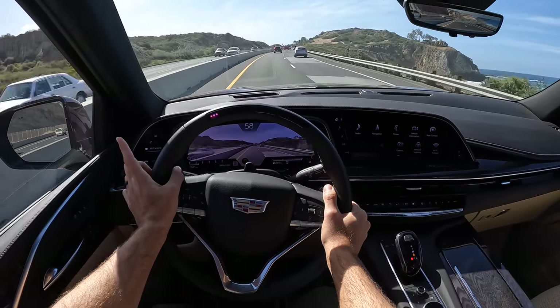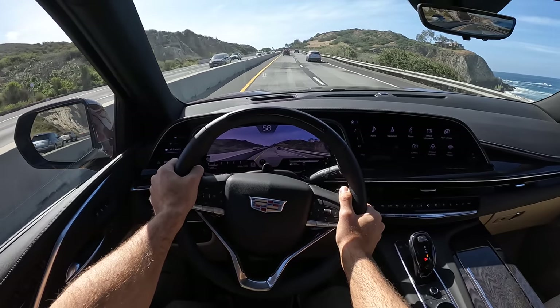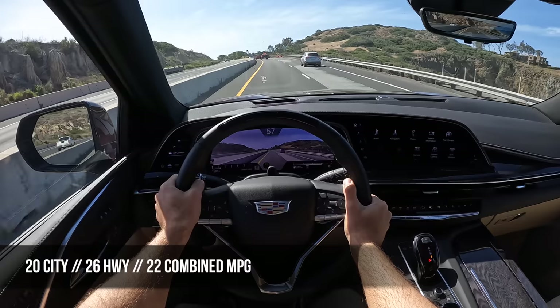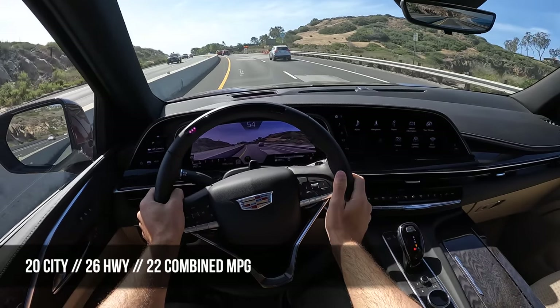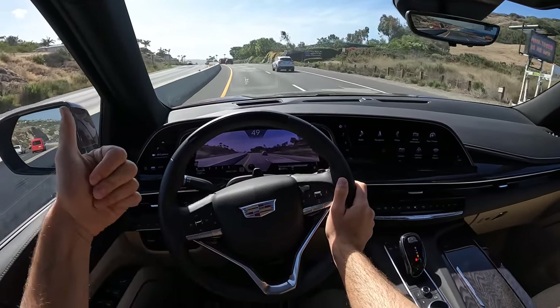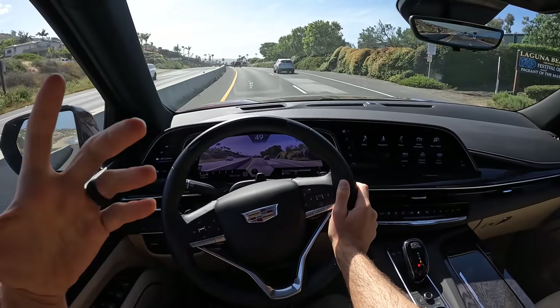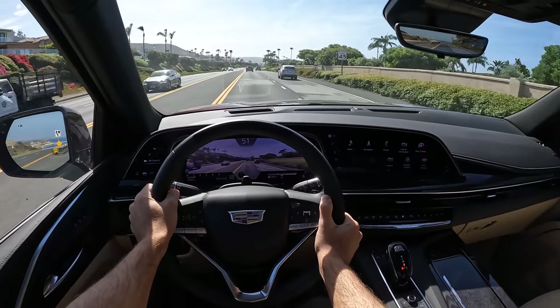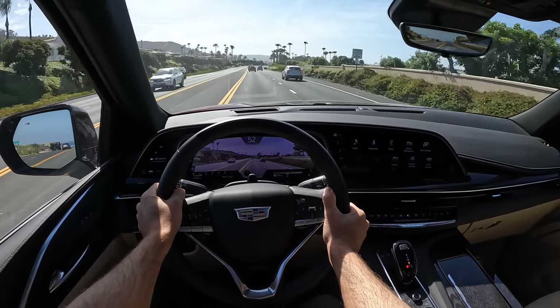The fuel economy is great: 22 combined from 20 city and 26 highway in the four-wheel drive version, and actually 23 combined in the rear-drive version. That's a huge step up over the 17 combined from the V8 in rear drive and 16 combined in four-wheel drive.